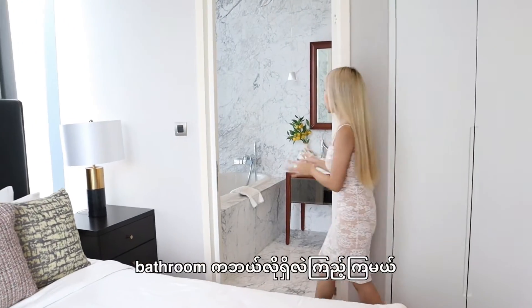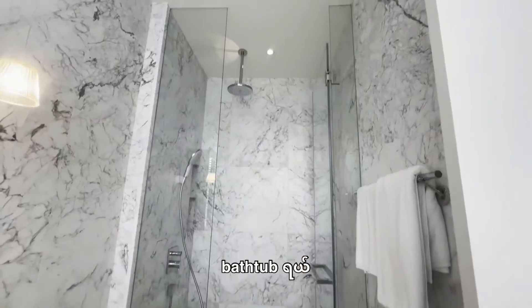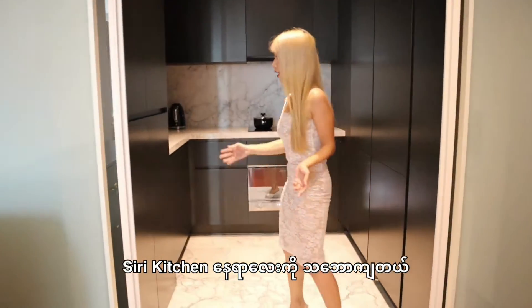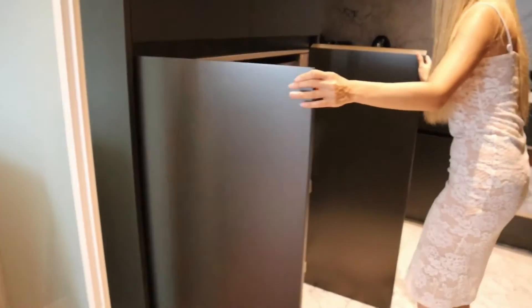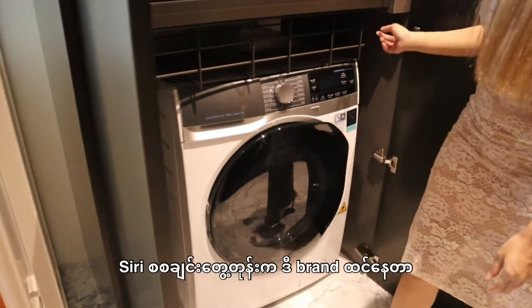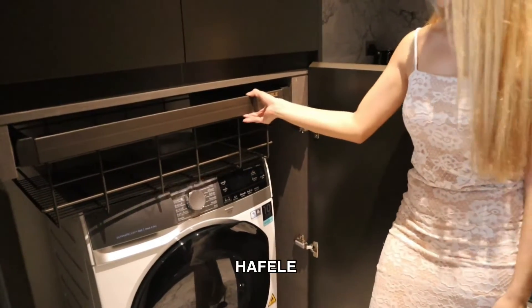Let's check the bathroom in the master bedroom — there is a bathtub and rain shower. I love the kitchen area here. There is a washing machine from Electrolux. At first I thought it was from this brand — what's it called? Hot fillet?